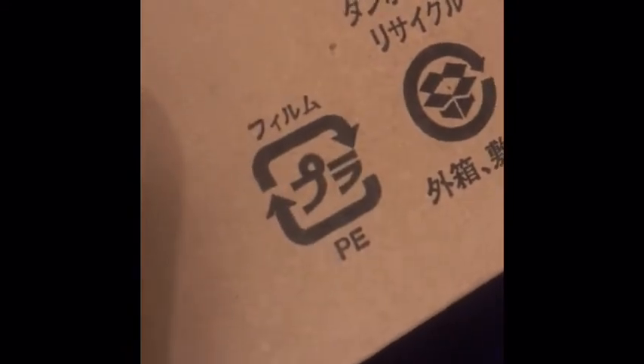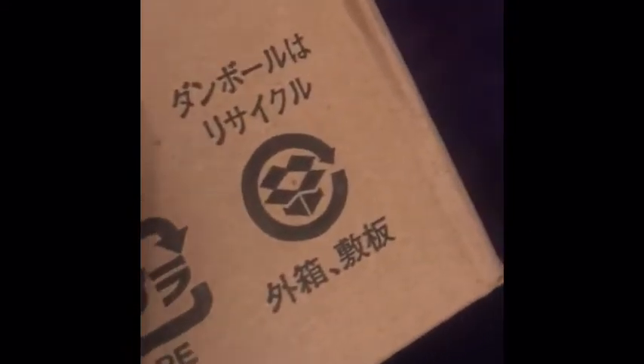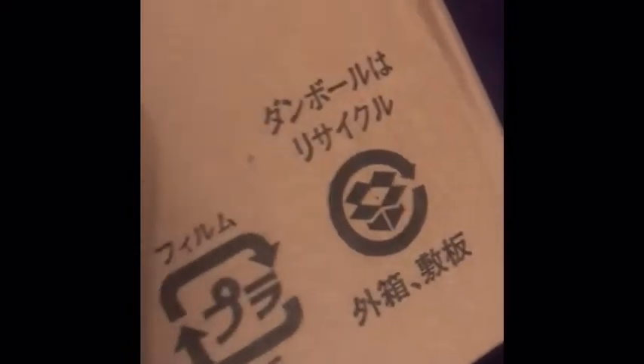On the side it says amazon.co.jp, which means Japan. There's a barcode here, and another barcode here — I don't know what those coincide with. On the top it shows another Japanese text, and over here it shows the recycling symbol, but in Japanese, and again the recycling symbol for the cardboard.